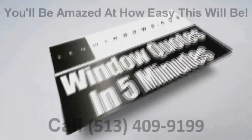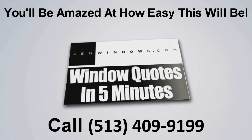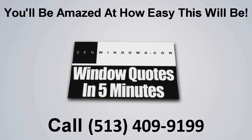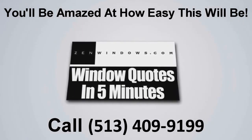If you're looking for windows, just pick up the phone and give us a call, or if it's easier you'd rather just send us an email and we'll get a quote to you in five minutes. It's simple. Easy and painless.